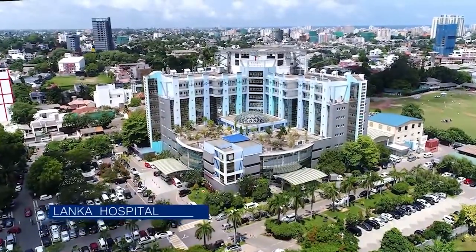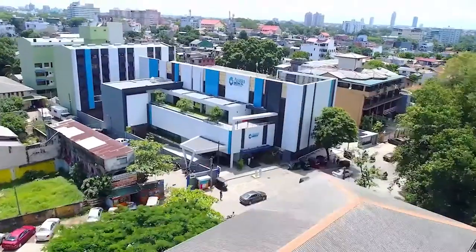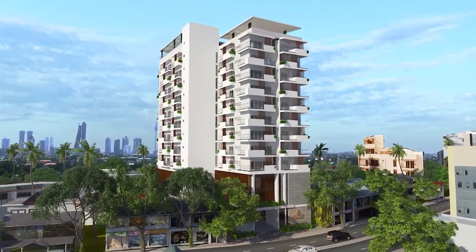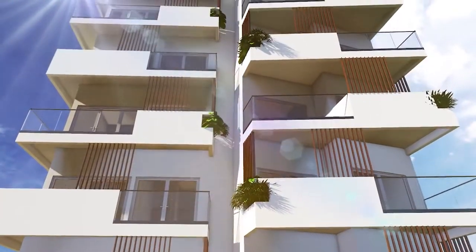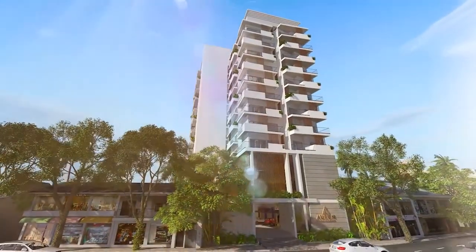And an average of only four minutes away from the most trusted and respected names in the private healthcare industry. When you invest in a location like this, you invest in absolute convenience, luxury and elegance with Aurum Skyline Residencies.